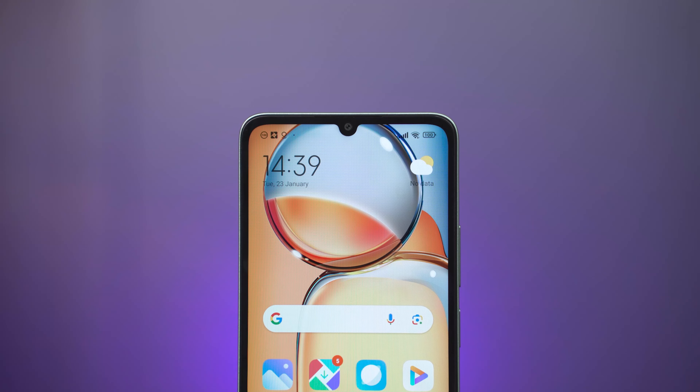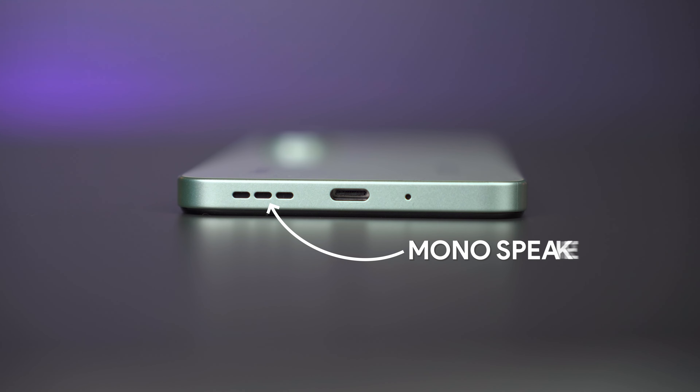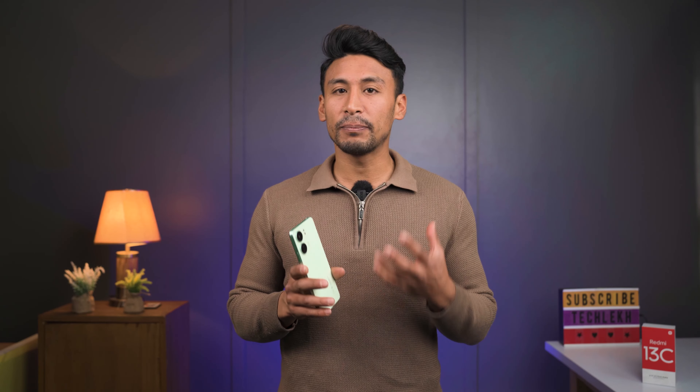There's a good design change — a waterdrop notch, which is a good improvement. For the speaker, it's moved from a mono speaker setup to a dual stereo speaker setup. The speaker quality is average overall, but the loudness is good and the bass is decent.